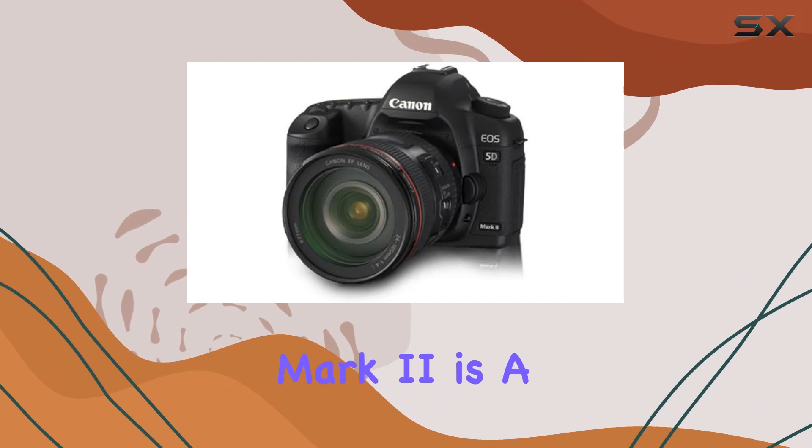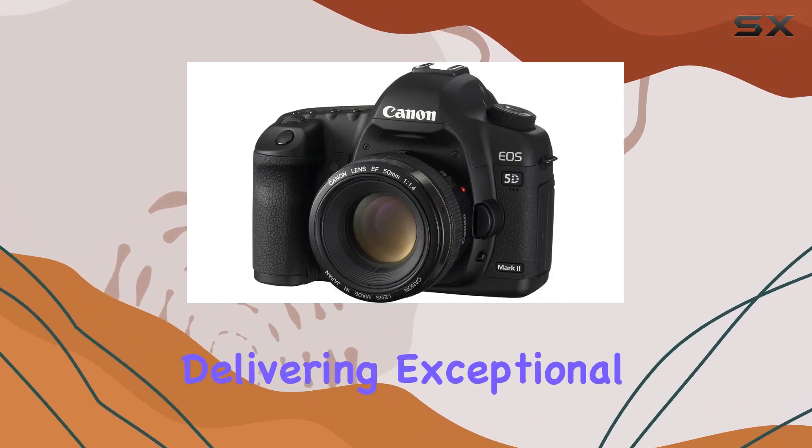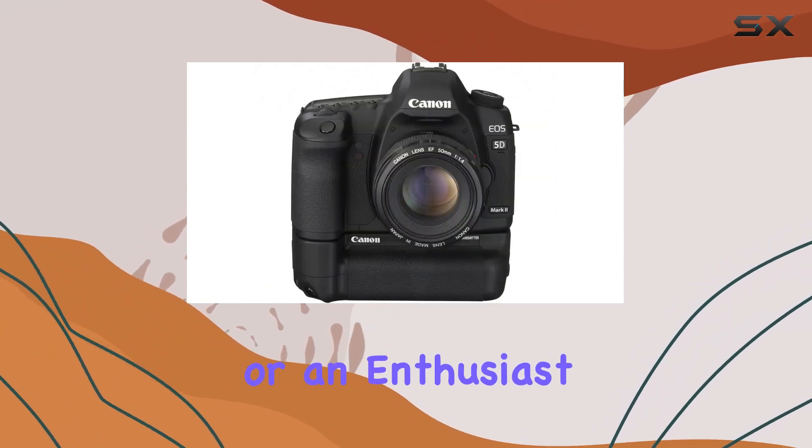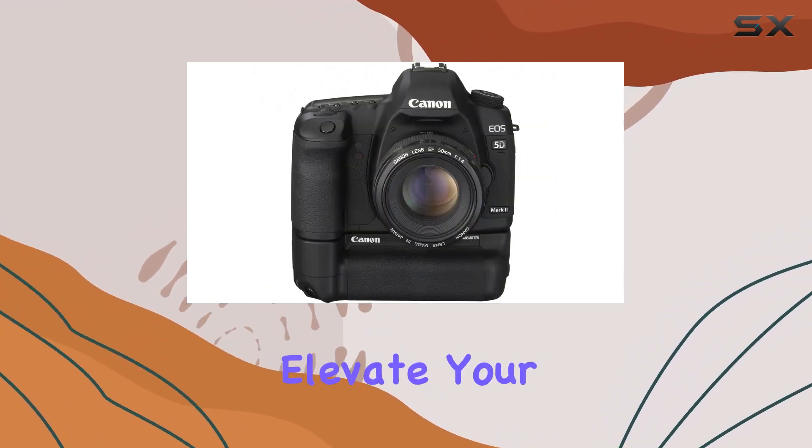In summary, the Canon EOS 5D Mark II is a true workhorse, delivering exceptional stills and videos with a robust feature set. Whether you're a professional or an enthusiast, this camera is poised to elevate your creative journey.